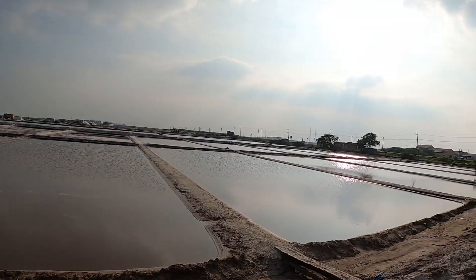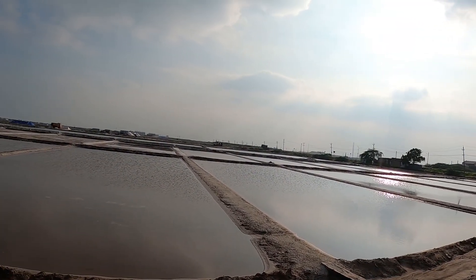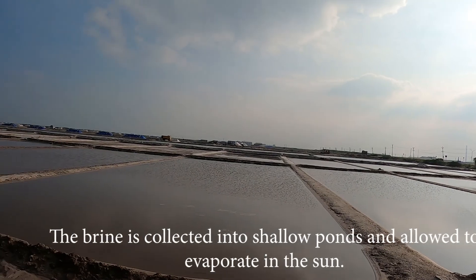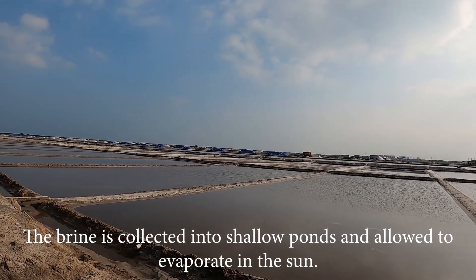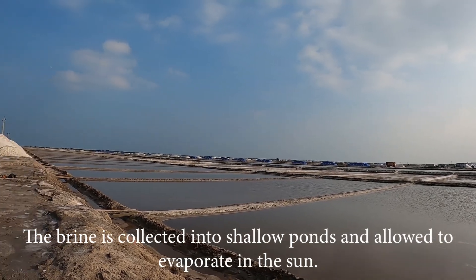The simplest method of evaporating brine is solar evaporation, but it can only be used in hot, dry, sunny places. The brine is collected into shallow ponds and allowed to evaporate in the sun.